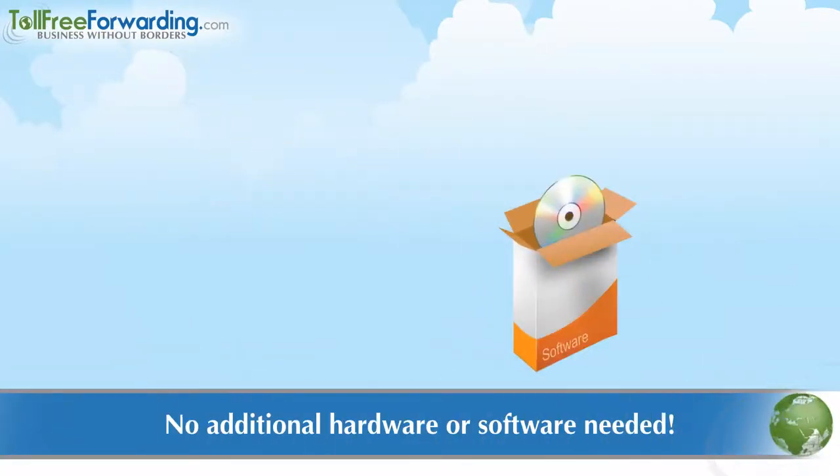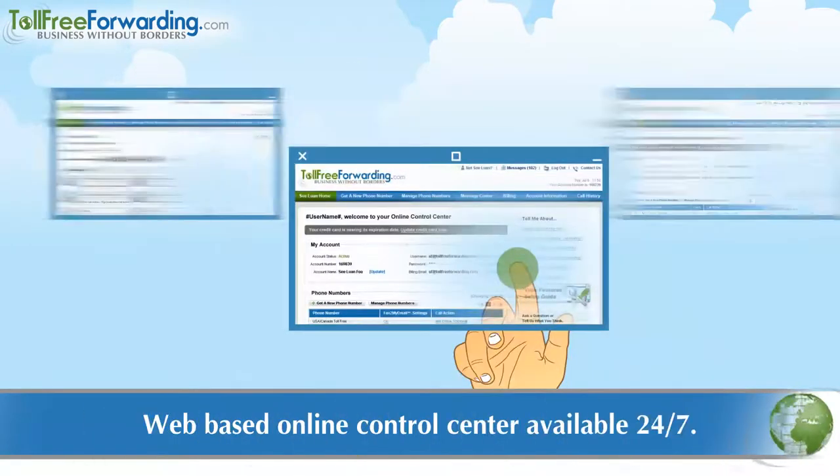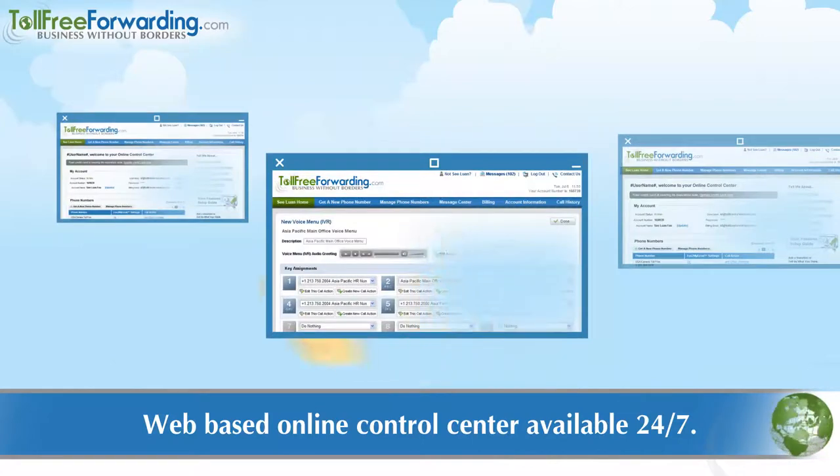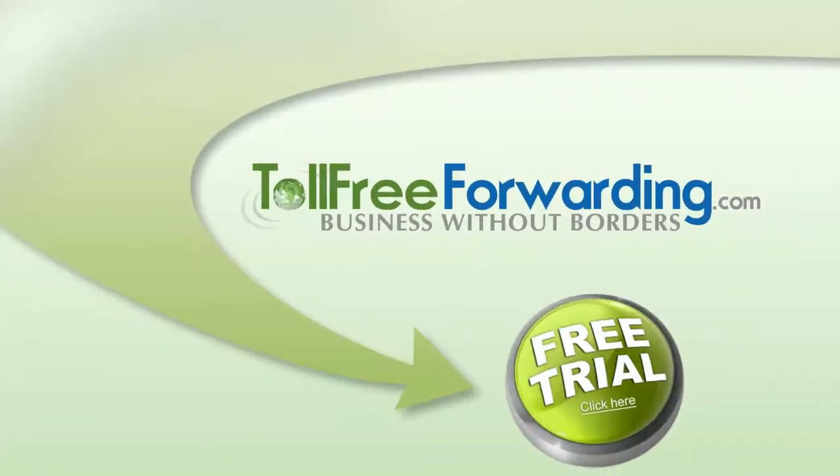With our Web Control Center, there is never a need for costly software or bulky hardware. You simply log into our website anywhere you have internet access. Click now on the button to get started today with your risk-free trial and instant activation.